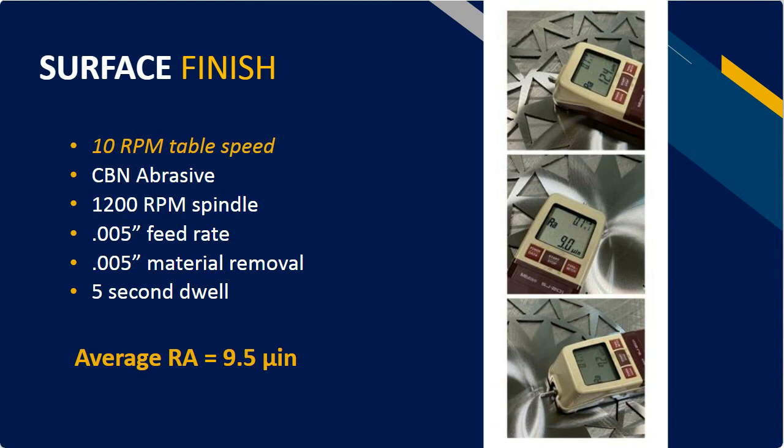In contrast, we did exactly the same experiment except we changed one parameter: the table speed, slowed down to 10 RPM. Same abrasive, same spindle speed, still fed at 5 thousandths per minute to take off 5 thousandths of material with a 5-second dwell. The three measurements were 15.2, 19.9, and 13.8, for an average of 9.5 micro-inches. By letting that abrasive work a little bit longer on each path because we were slowing down that table by half, it gave us a much smoother surface. With that super abrasive, this is exactly what we would expect.